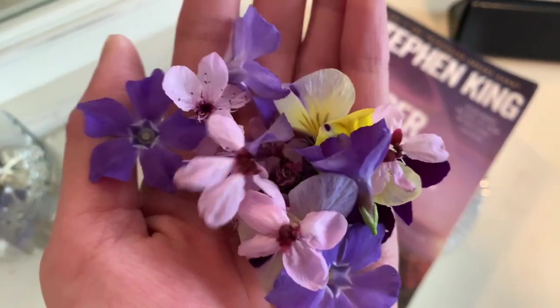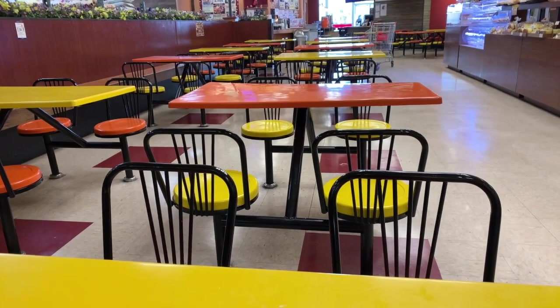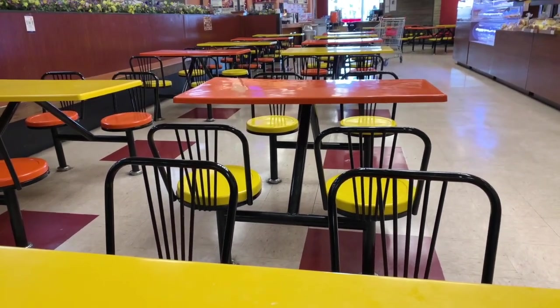Oh hello, okay so I just found a bunch of flowers. I don't know why but I like the aesthetic of this dining area — orange and lemon.